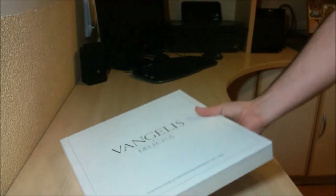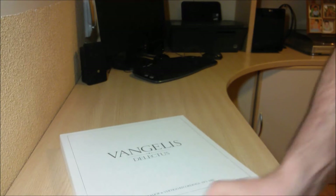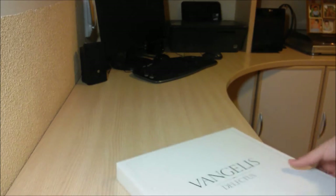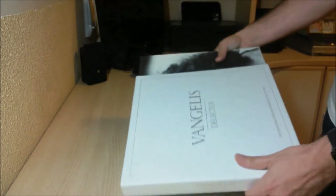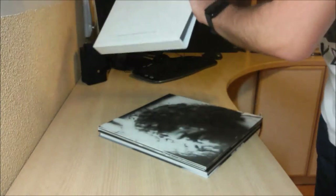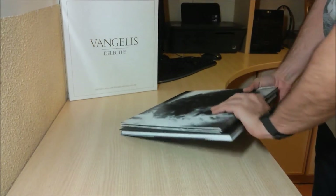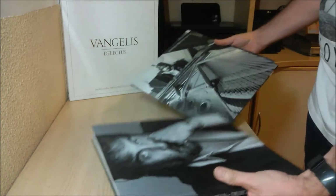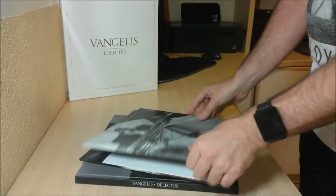So here's the big, big box. One interesting thing about this box set is that it features for the first time, for many countries, the Earth album on CD. This is what you get: you have the CDs — 13 CDs, 13 albums.